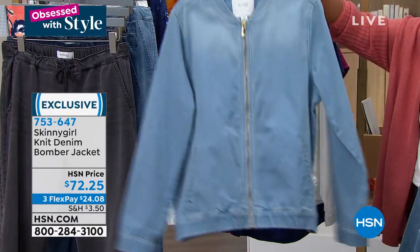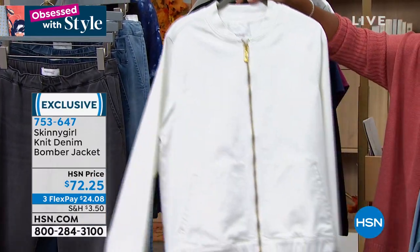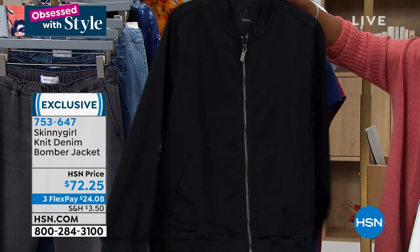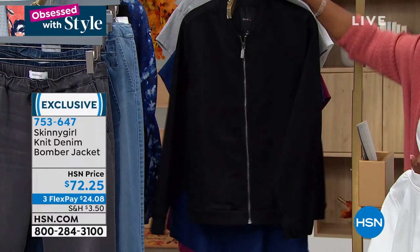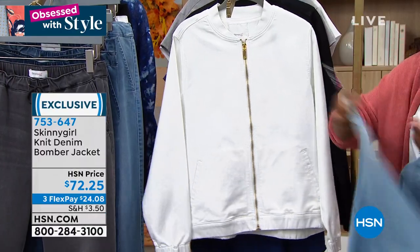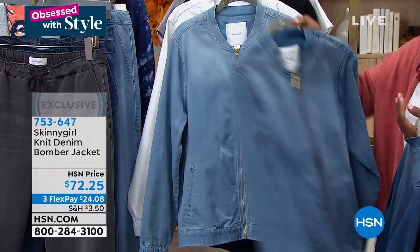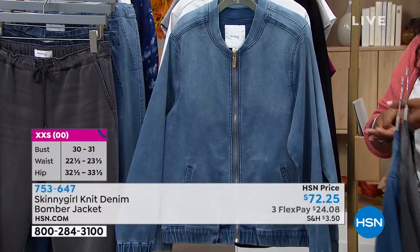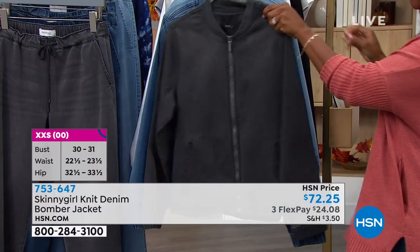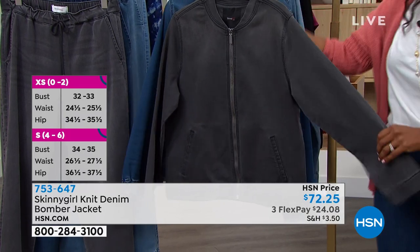We've got them in the light wash — I think that's really cool. Here's the white; this is what Bethany is wearing, and also in black as well. What I like about this bomber jacket is that it's got a loose, more generous fit. It's not heavy — a lot of times bomber jackets weigh you down, but these are not. They've got a great fit and feel just like the jogger, and you're going to order these in sizes double extra small to 5X.